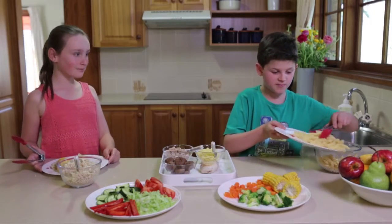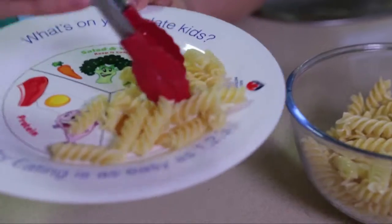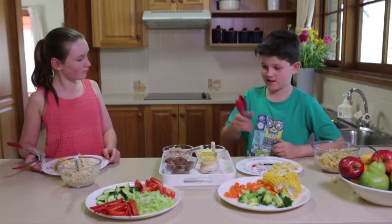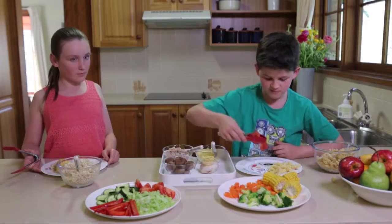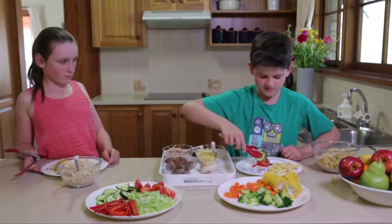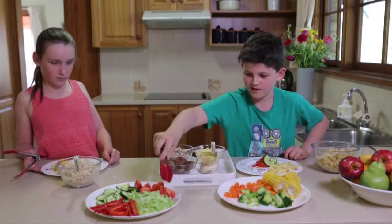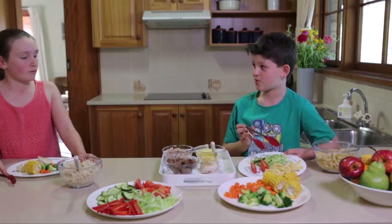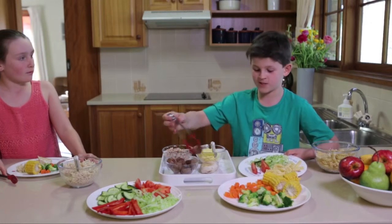I'm going to put some of this pasta back. I had way too much. Next, I'm going to add some tomato, cucumber, and lettuce. And number three, some meatballs for protein.